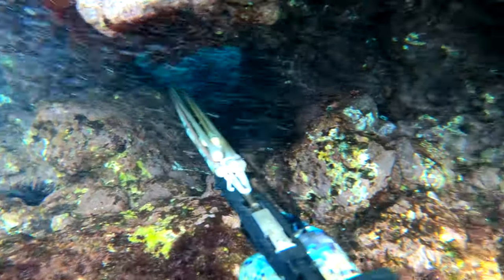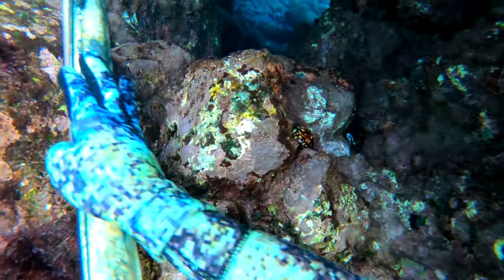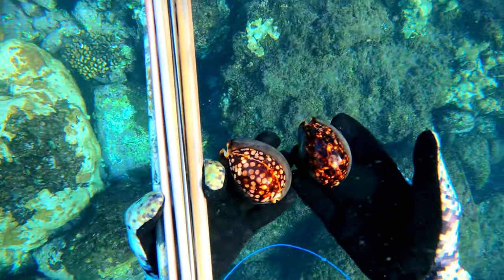I was looking in this cave hoping a massive fish might be swimming around in there, and then I noticed over on the right side here some cowrie shells. These are pretty big cowrie shells but unfortunately they had some snails and stuff living inside them.